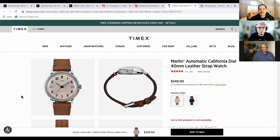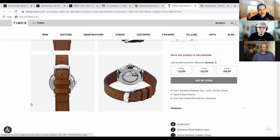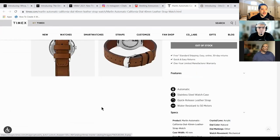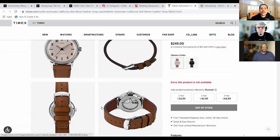Timex is definitely moving in the direction of the enthusiast. They have ways to go, if I'm being honest. I know they have a lot of money behind them. One of the things they can start doing is perhaps putting better movements in their watches, or maybe start developing their own in-house movement — because they got the money. I think if they did that, they would be on a completely different level. What can they do differently for people to start actually taking them seriously?